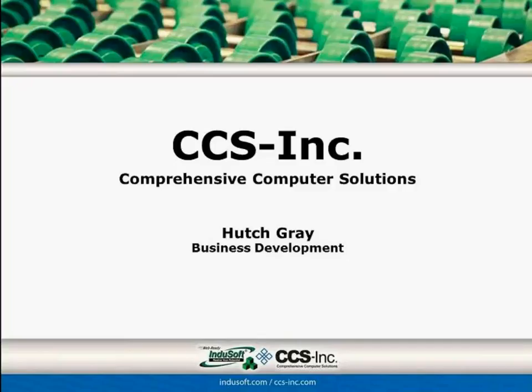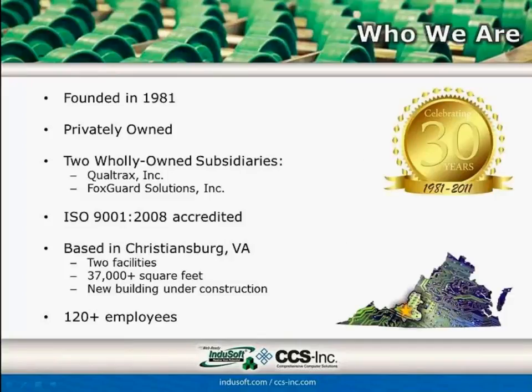Now I'll hand over to Hutch Gray to cover CCS. CCS designs and builds industrial computers, founded in 1981 — 30 years in business. We have two subsidiary companies: Qualtracks, a document compliance software package, and FoxGard Solutions, a cybersecurity business focused on industrial control systems. We are ISO accredited, continually improving our processes. We're based in Christiansburg, Virginia, near Blacksburg and Roanoke, with 120 plus employees and about 12% growth over the last five years. We are under construction on a new building to combine our two locations.